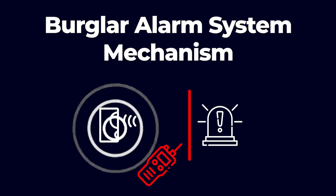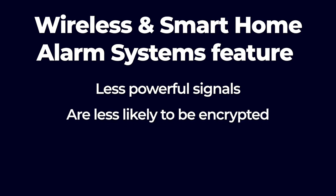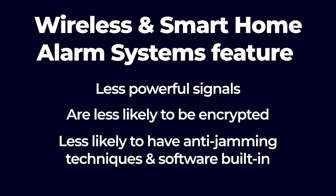Jamming the signal is especially easy by programming a radio transmitter or jamming device to the right frequency and aiming it at the alarm, preventing the alarm signal from ever reaching it — similar to a denial-of-service cyber attack. This is especially true for wireless and smart home alarm systems, which usually feature less powerful signals, are less likely to be encrypted, and less likely to have anti-jamming techniques and software built-in.